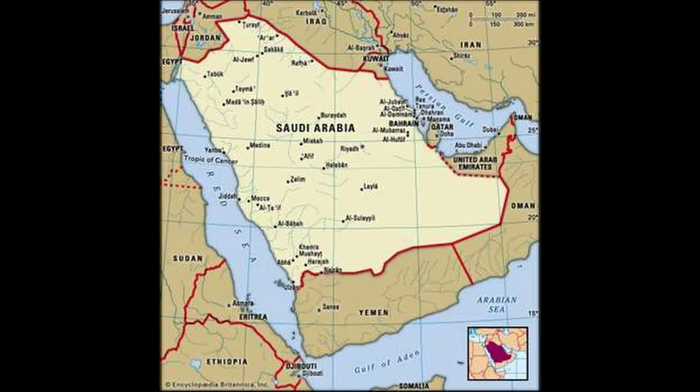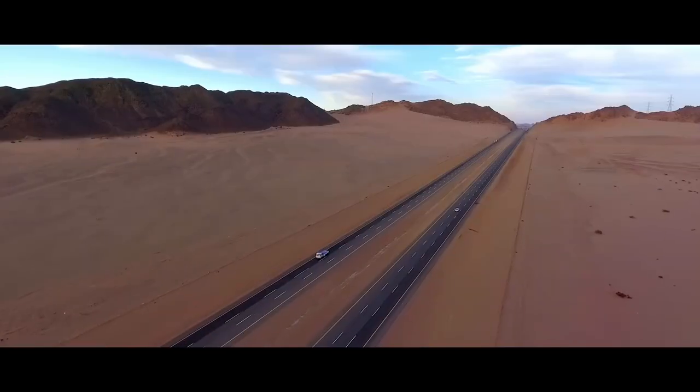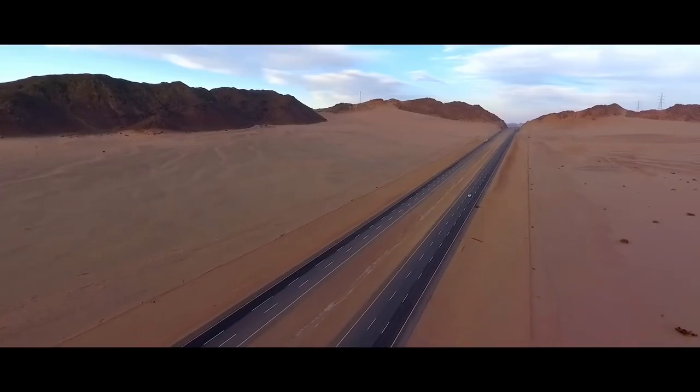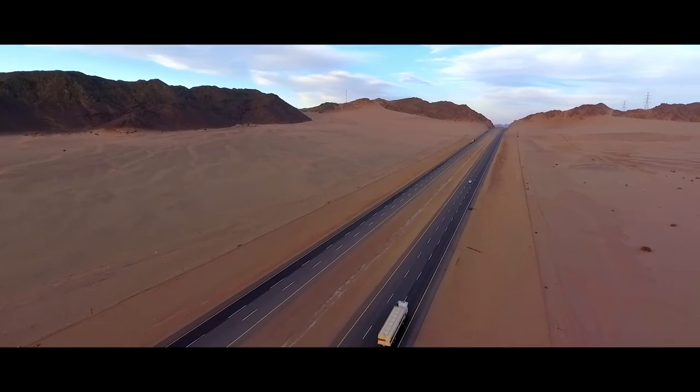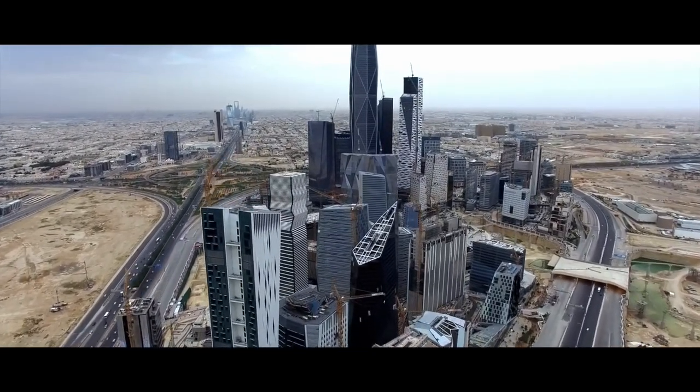Saudi Arabia is a country in the Middle East that is well known for being a desert. However, it is still able to support millions of people. Now, you might ask, how is this possible? Well, here's your answer.